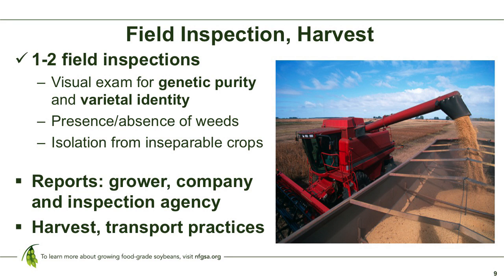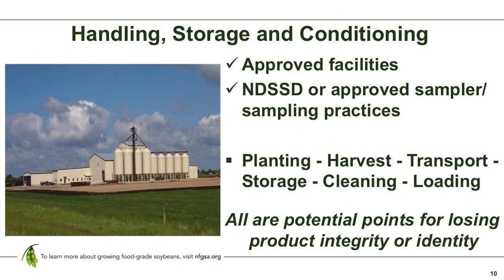Harvest and transport practices after field inspection become the next critical factors in the process. In seed certification we talk a lot about contamination points, and some of the most critical are at the handling, storage, and conditioning parts of the process. We perform an approved facility inspection on your operation to make sure you've got the equipment and cleanability to keep the integrity of that product in place. At planting, harvest, transport, storage, cleaning, and loading, we can't emphasize enough how important it is to maintain integrity and control any potential contamination that may impact the final product.